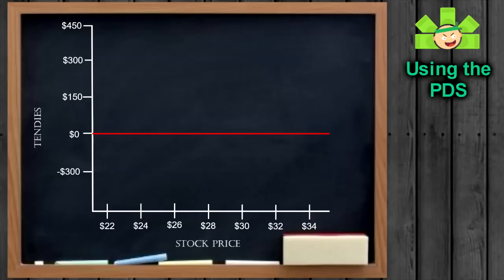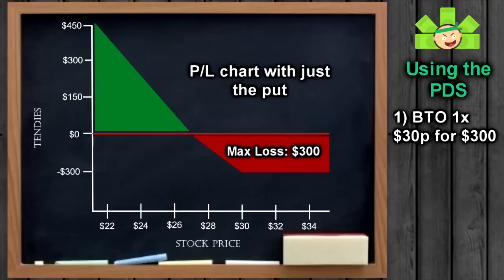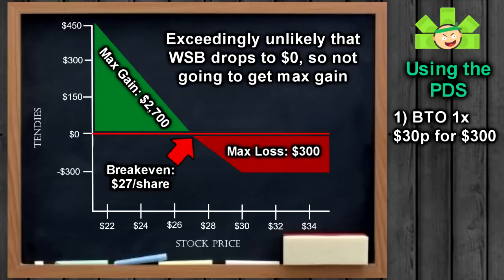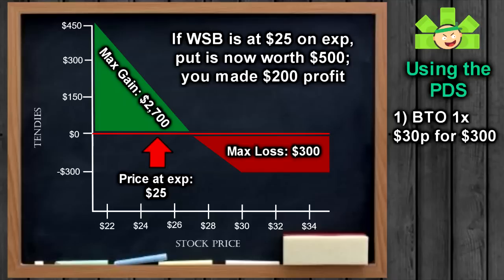Let's use the profit and loss chart to illustrate this. Let's say WallStreetBets is trading at $30. We think it's going to go down quite a bit, but premiums are so expensive, with each at-the-money put going for $3, costing us $300 for a ticket to the bear cave. If we were to enter this trade, our max loss would be the $300 we spent to buy the put, and our max gain would be $2,700 if WallStreetBets goes to zero. Our break-even would be at $27, since we spent $3 a share — that's a 10% move before we make any money. That $2,700 max gain sounds nice, but WallStreetBets isn't actually going to zero. But if we had just bought that put and WallStreetBets went to $25, our put would go from being worth $300 to $500, and we would have made $200.